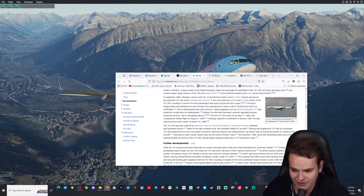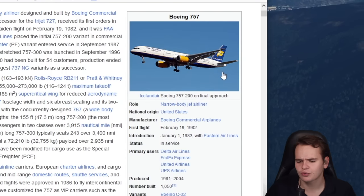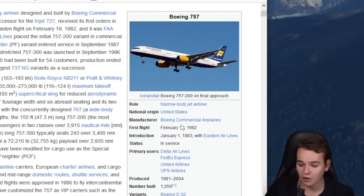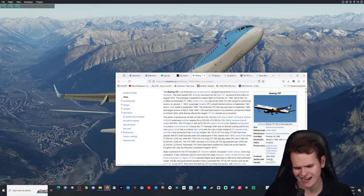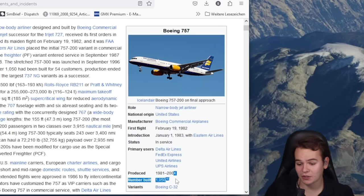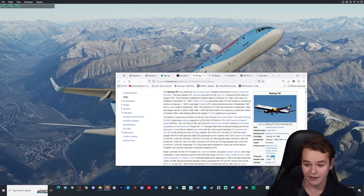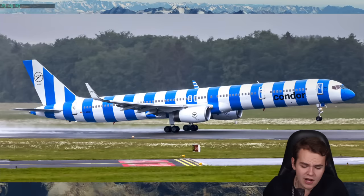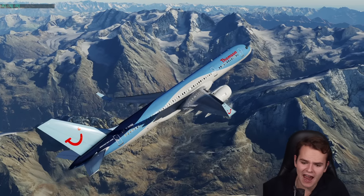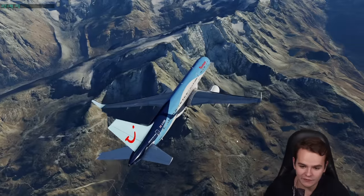A massively successful airplane — airlines are kind of struggling to replace it since it works so well still. It's aged pretty damn well. The nail in the coffin was set in 2004 and it's still flying around. I still regularly fly it, on Condor in Europe for example. You can sit very well in that cabin and feel that incredible power. This plane is incredibly fun to fly.